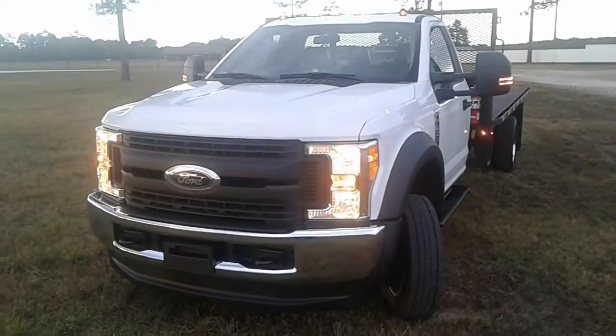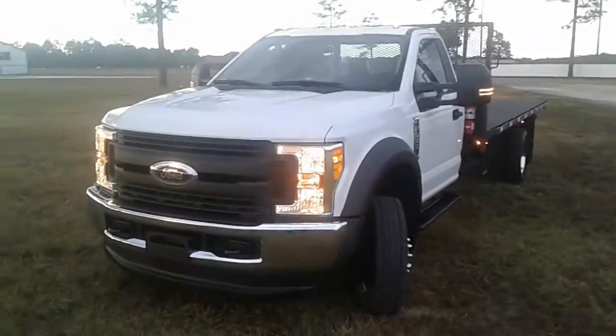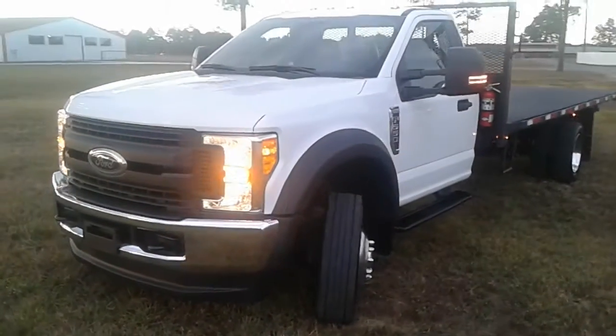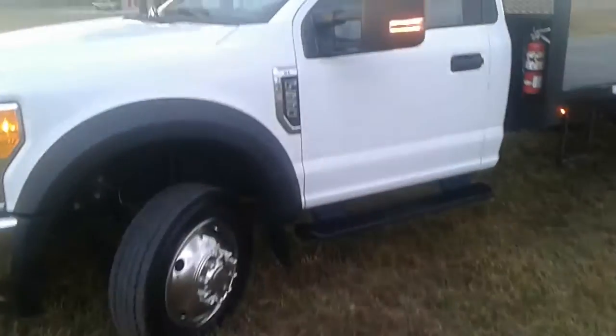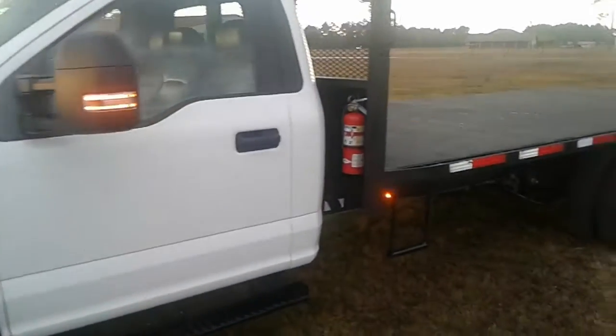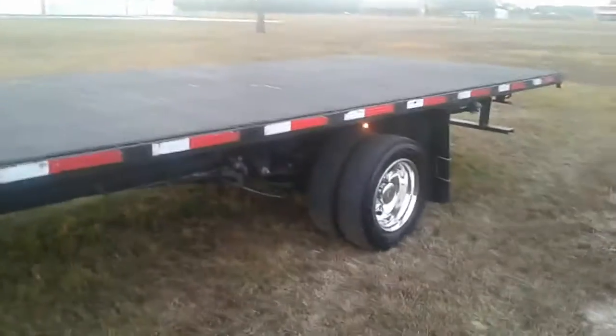All right guys, today on auction time we've got this 2017 — yes, you heard me right, 2017 — Ford F550 right here. Gasoline engine, XL model. Truck's only got 20,000 miles. You want a brand new truck at a used price? Here you go.